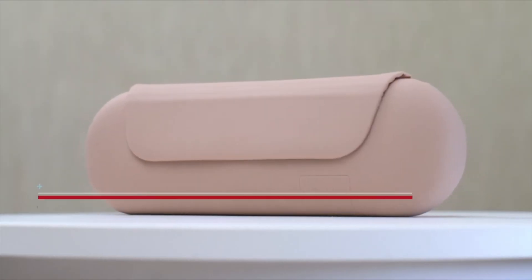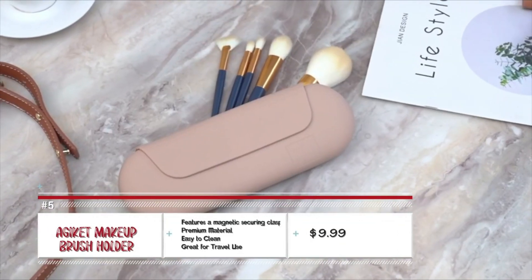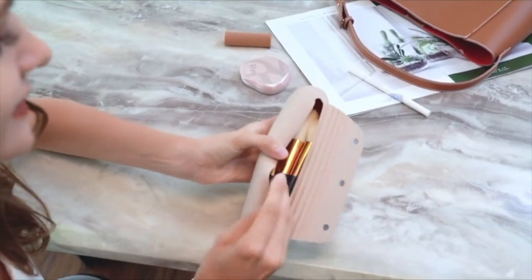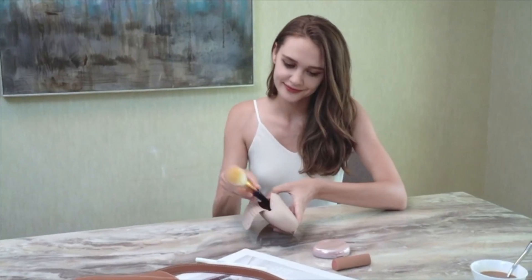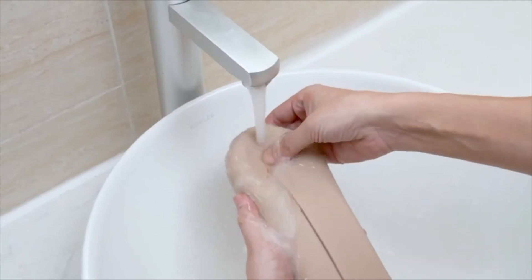Speaking of beauty products, I would not want to miss mentioning brushes. Carrying them safely is normally challenging, but you can get yourself one of the Adjukit brush holders. They have a magnetic securing clamp to keep your brushes from falling out, and are made of premium quality material that makes them easy to clean.